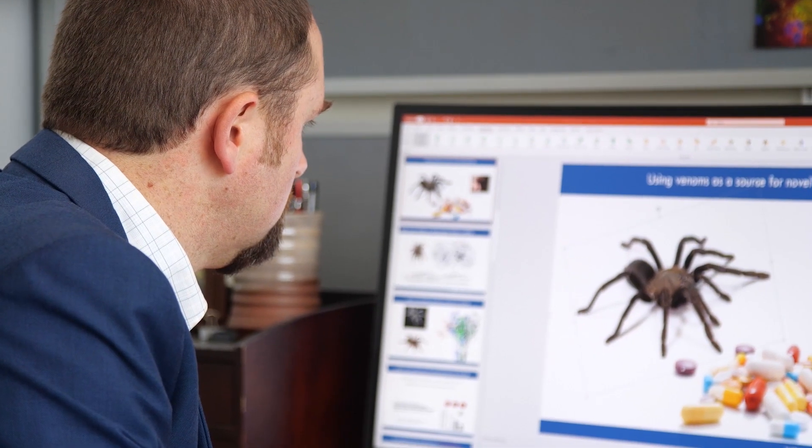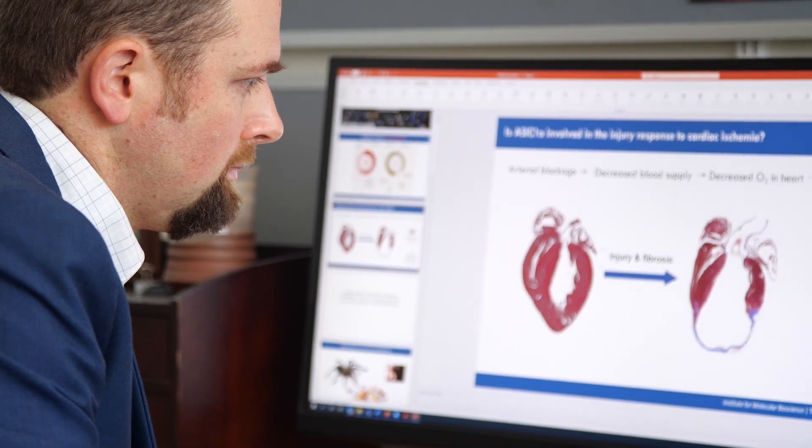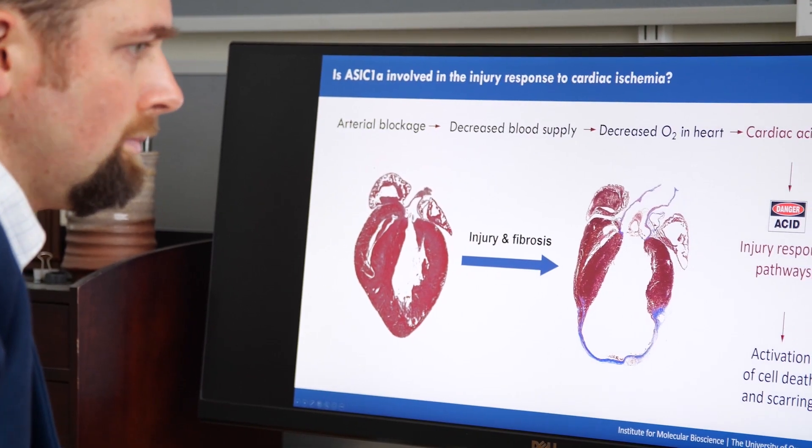When a heart attack happens, the heart doesn't get enough oxygen, and so cells get this death signal that causes the cells to effectively create a scar on the heart. There's no drug that actually has the ability to block this cell death signal. HI1A is a molecule that acts on a particular stress signal pathway that is able to block that signal from happening, which is why the cells are able to survive even after such a severe injury.